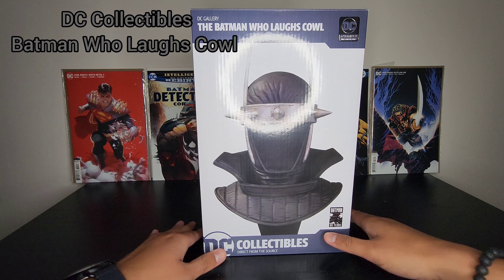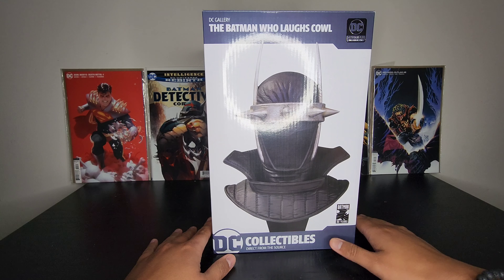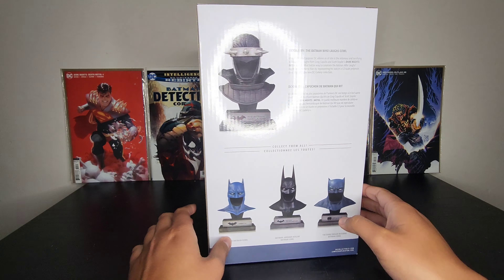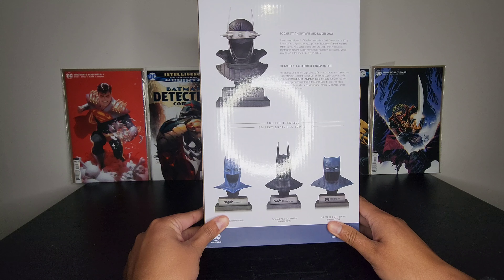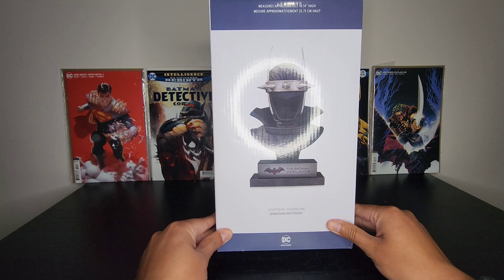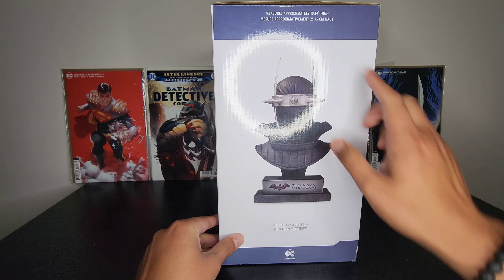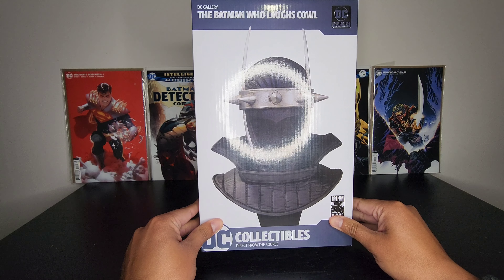Hey guys, welcome back to my channel. Here we have another quick unboxing and short review of the Batman Who Laughs Cowl. This is from DC Direct, also known as DC Collectibles. Here on the bottom is a side profile of the box and here is the collection that you can collect. These cowls are neat — I have most of them already. If you're interested in seeing those unboxings, check out my YouTube or previous videos. This one was sculpted by Jonathan Matthews and measures approximately 10.14 inches high.